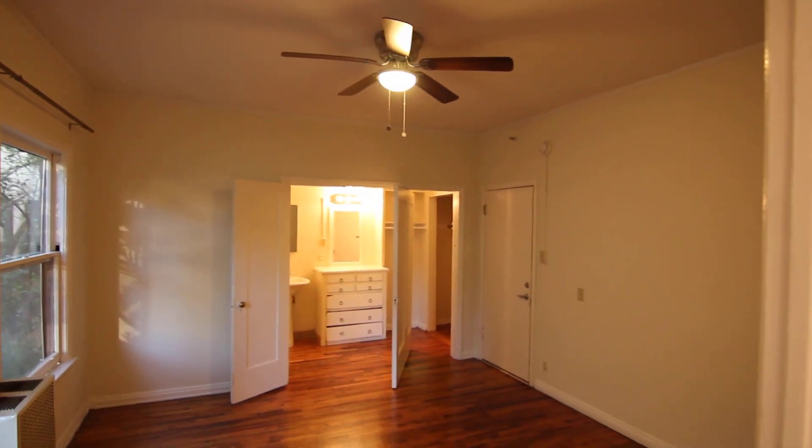You'll immediately receive an email response from us with the property address and simple viewing instructions. You'll be able to check it out in person today if you'd like. You have two big windows here in the main living space.